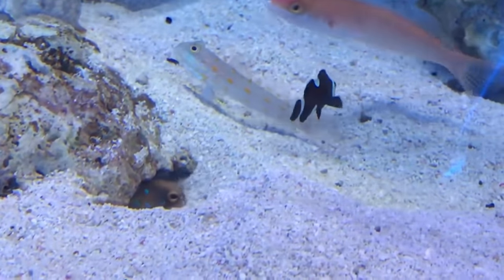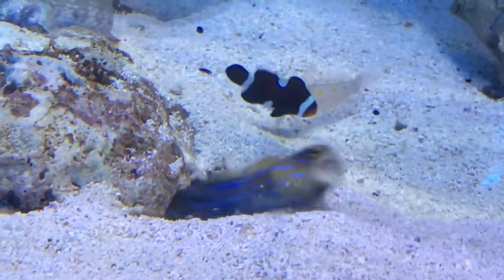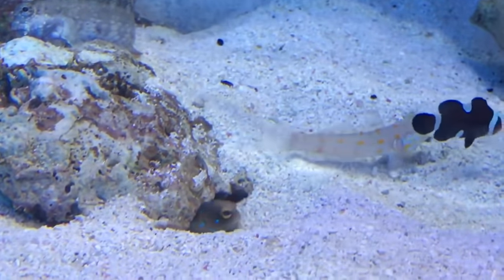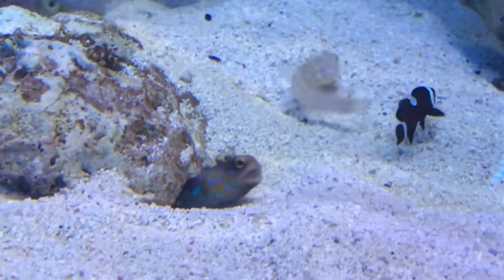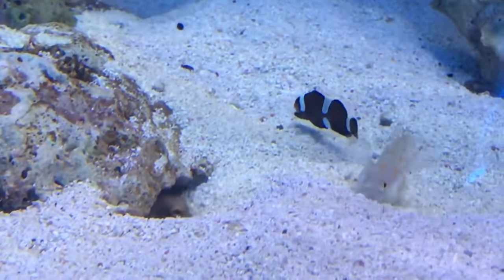These two fish really don't like each other. What the heck is going on here? Oh my god, this is so funny.